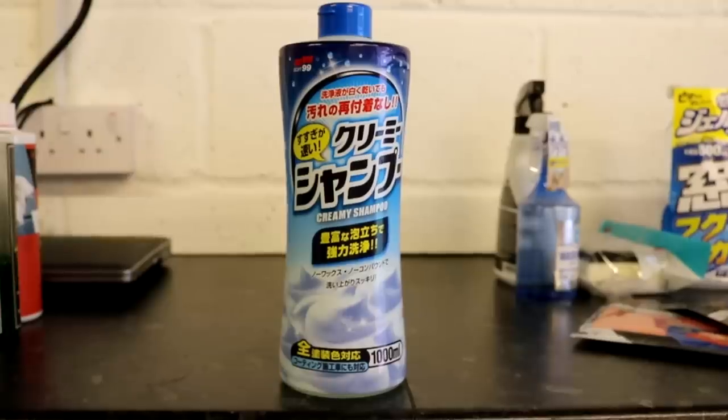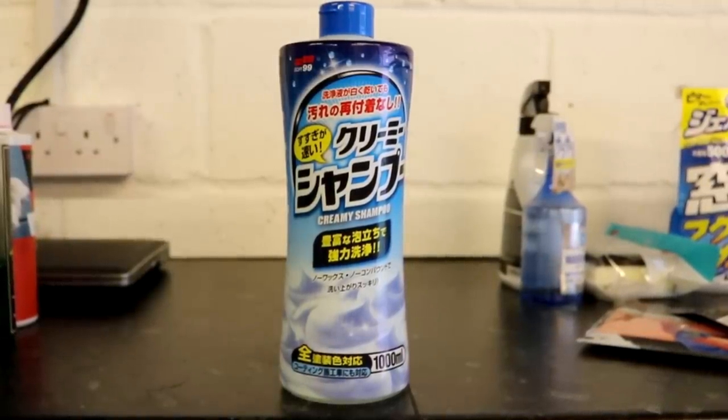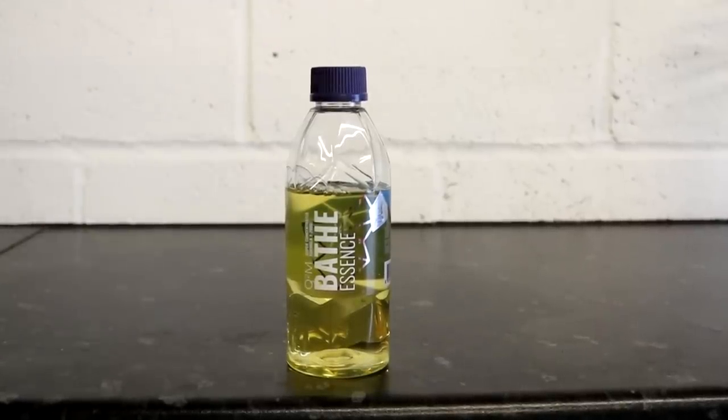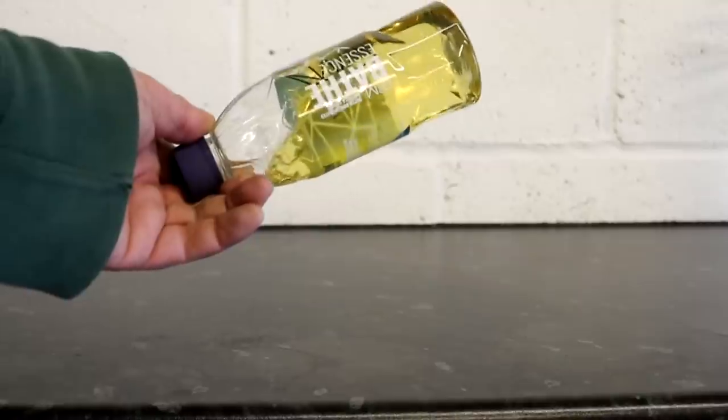In no particular order, coming out of Japan is the Soft 99 Creamy Shampoo, which costs £12.95 for a litre. Next coming out of Korea from Gion, the ceramic coating company, a car wash that they advertise you can use for their coatings as well as a normal shampoo — a high concentrate called Gion Bade Essence. It costs around £10.95 for 400ml or £18.95 for a litre.